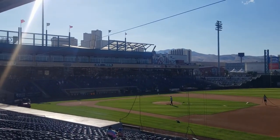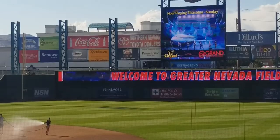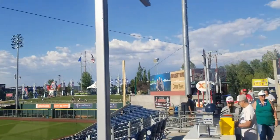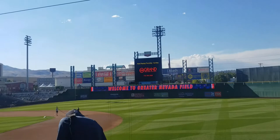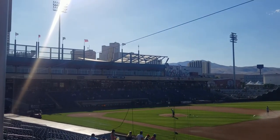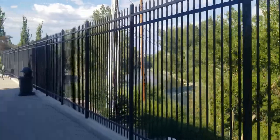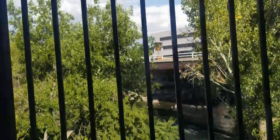I'm in the field right now, 42 minutes before first pitch. I'm going to walk around the stadium. There are ball bins over there, casinos in the background — we are in Reno. And there's the Truckee River; we can see it from the ballpark. There's the little path I walked on earlier.